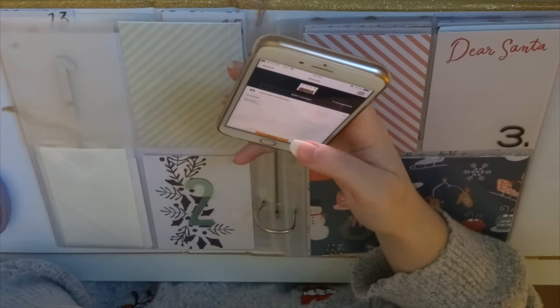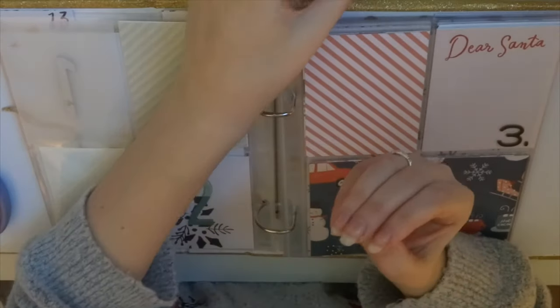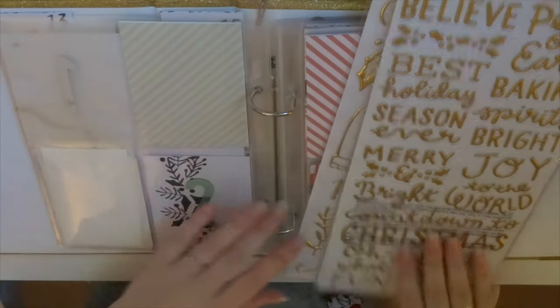It took a minute to connect to the internet and the app was being a bit glitchy, so it did take me a minute, but eventually my photos did appear. As you can see, I did get my pictures and all was well.